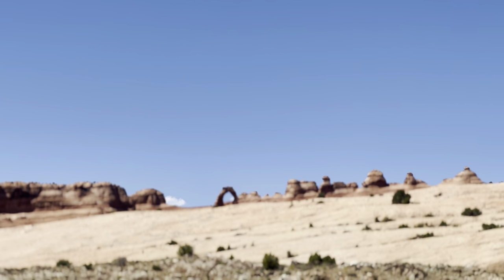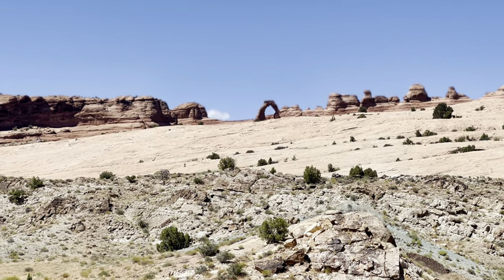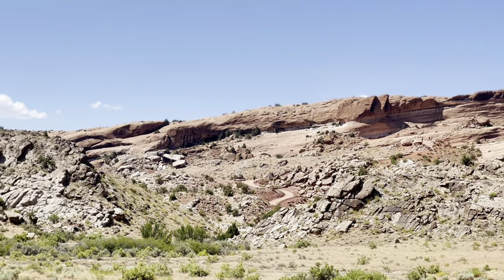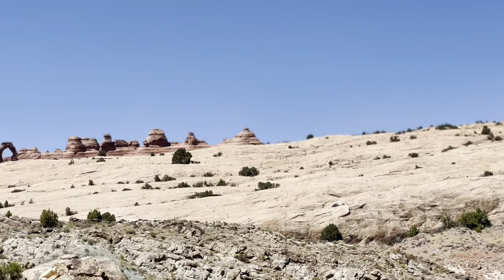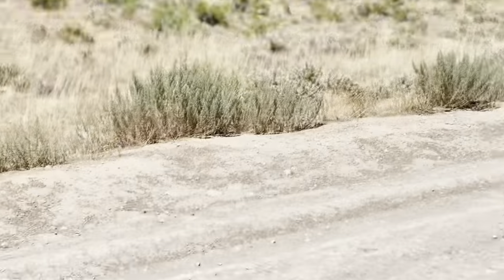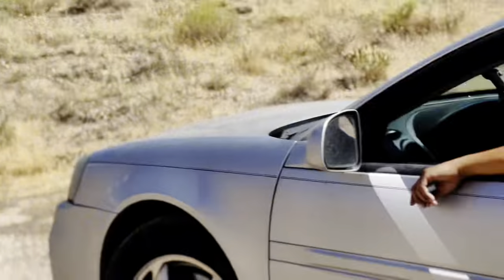Guys, check out the Delicate Arch — it's a three and a half mile trail with a half mile viewpoint option, but it's a little rough in there to take a baby so we are just checking it out from the viewpoint. Pretty cool, huh? Yeah, guys, it's pretty cool. That's the one you see on the Utah license plate — you see that? That's what Dave said.